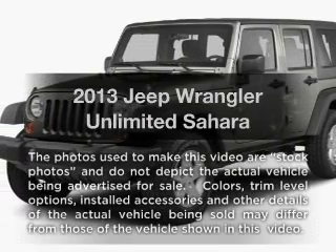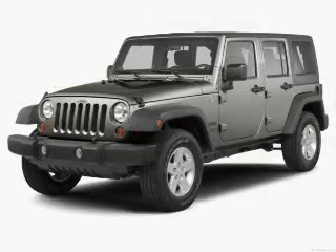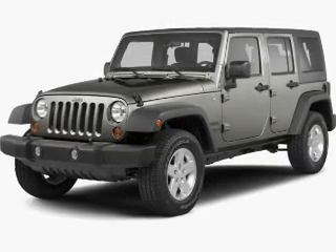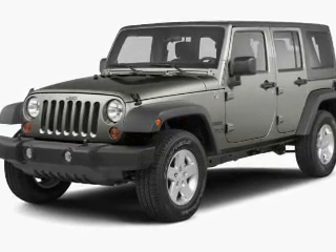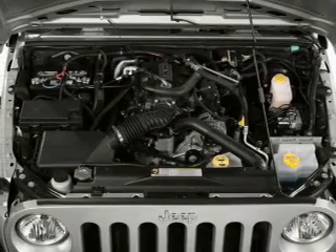Get noticed in this 2013 Jeep Wrangler Unlimited. If you're looking for a first-rate auto, this one could be yours today. With a solid six-cylinder engine, the powertrain includes four-wheel drive connected to a smooth shifting transmission.